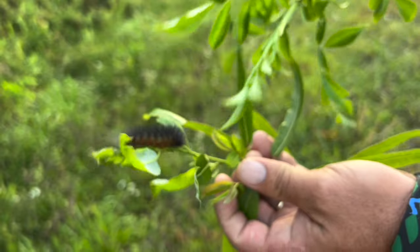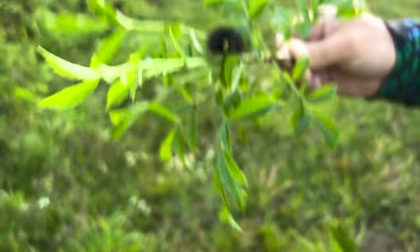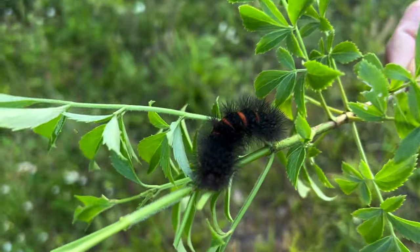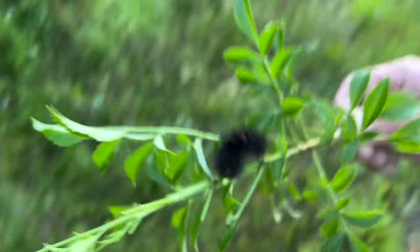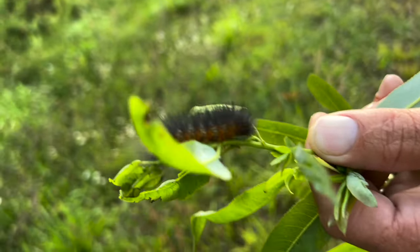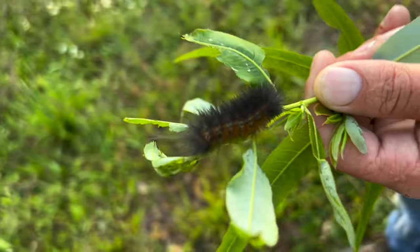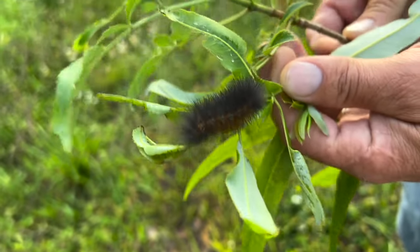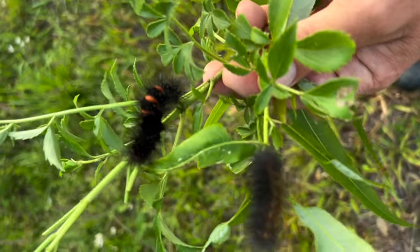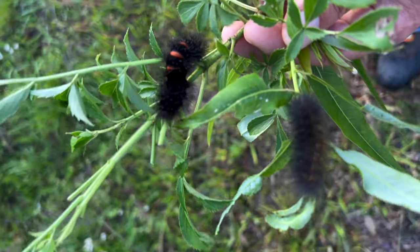Nope. Willow. Willow. And this one's supposed to eat willow, but it's not on willow. Well, that thing will eat just about anything. That's the giant leopard moth. Right. That'll eat anything.